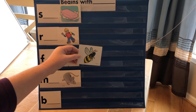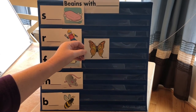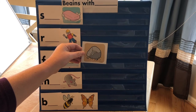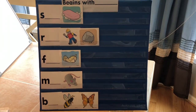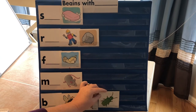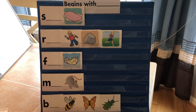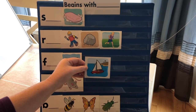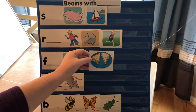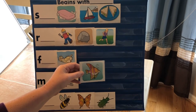Bee — buh. Butterfly — buh. Rock — rrr. Beetle — buh. Run — rrr. Sailboat — sss. Sandwich — sss. Fish — fff.